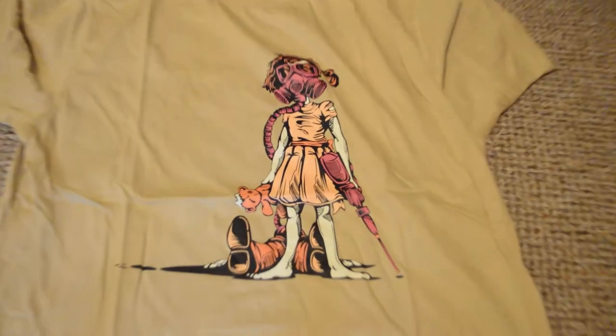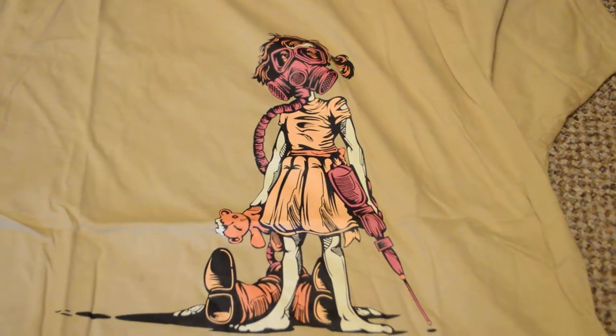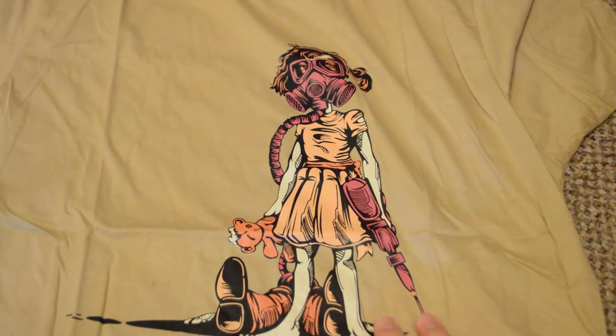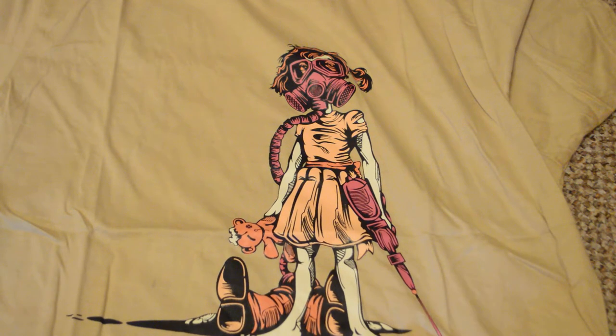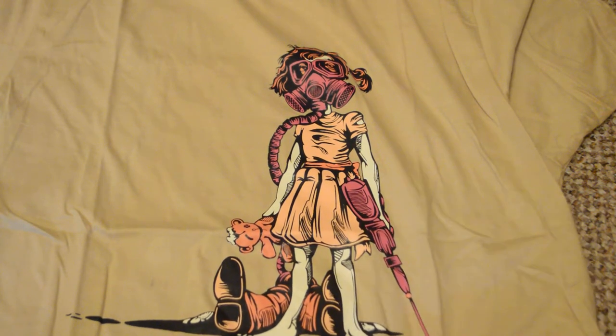If I zoom in there, you'll be able to see it's a design based off of the original BioShock. This is meant to be the little sister and she's got her little syringe there and she's about to drain from this - it looks like a corpse of a splicer, but it's quite hard to tell. But yeah, a really nice soft t-shirt.